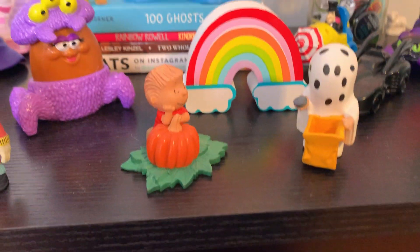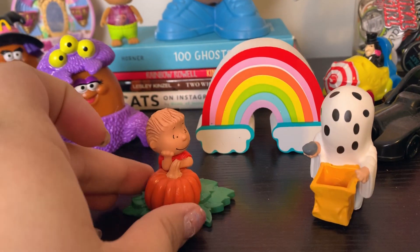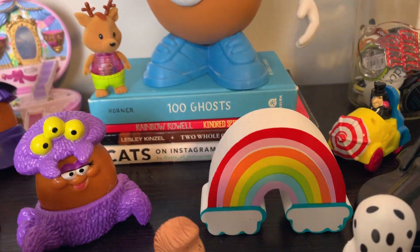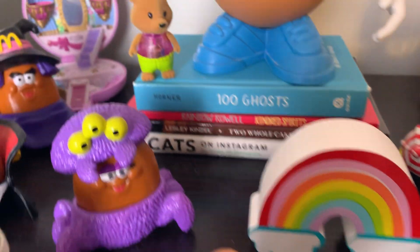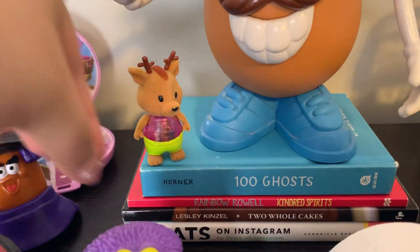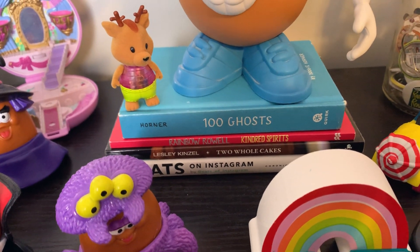Here are some little Great Pumpkin Charlie Brown figurines I found at a flea market in Nashville — I love them. Look at Charlie, he's got the rock. Just a little rainbow I found at Target in the dollar spot. I've got a couple of books here: 100 Ghosts, a little Rainbow Rowell, and Leslie Kinzel's Two Whole Cakes — would highly recommend that book.